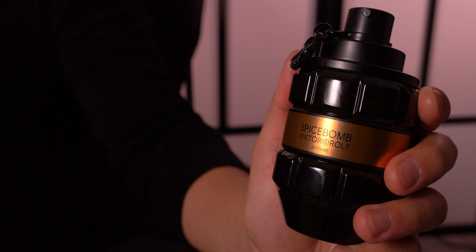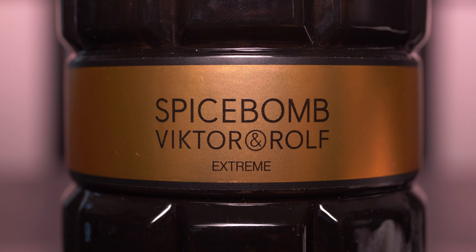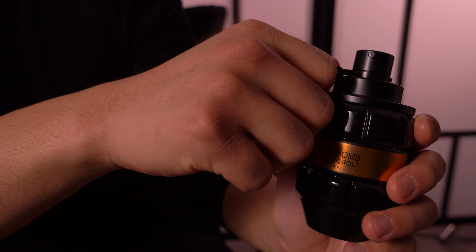Spicebomb Extreme keeps the grenade design but you get a jet black bottle so it's a little bit harder to see the liquid inside and you get the orange band across the bottle. The design rings very true to the scent of the fragrance so let's pull the pin and give it a spray.